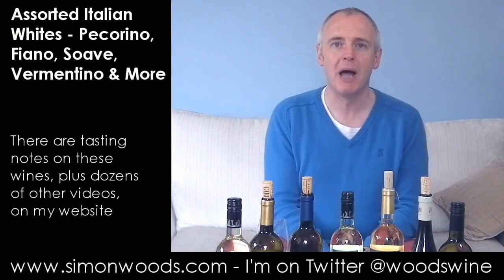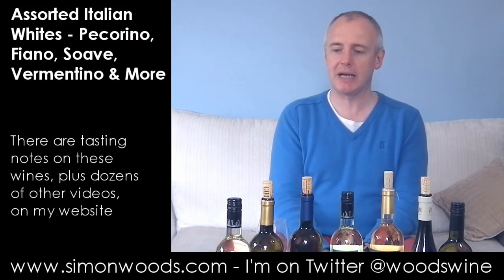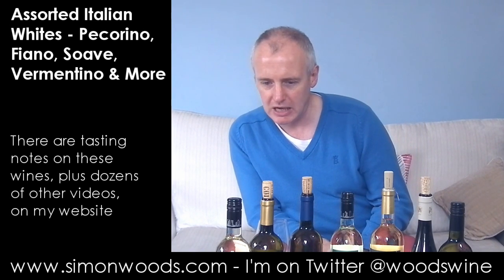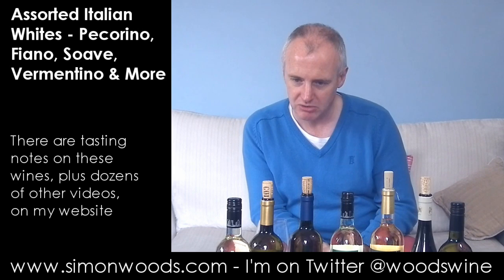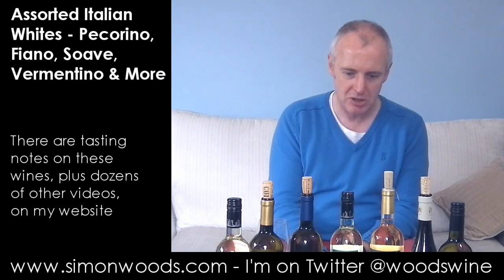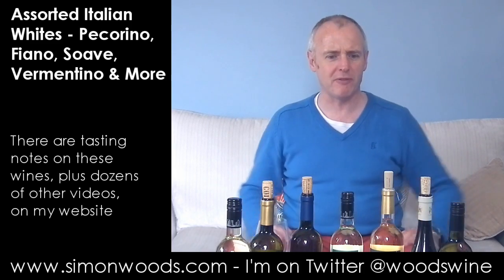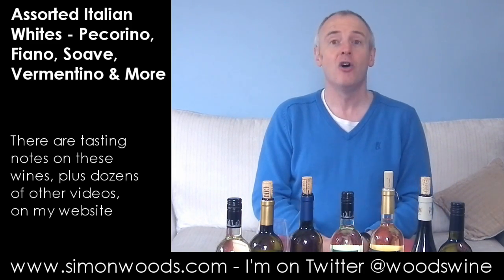Hi there, Simon from SimonWater.com. I have seven Italian wines in front of me. How many provinces have I got? I have got three from the Veneto and then I've got Piedmont. We'll just dig in and see where we get. I've got quite a few provinces and I've got a couple of islands thrown in for good measure.